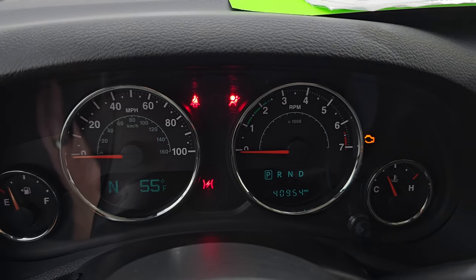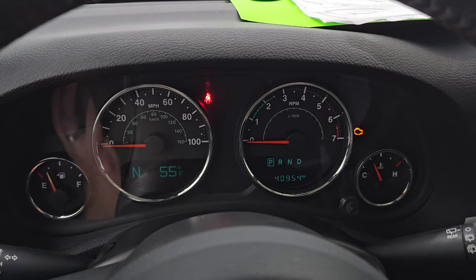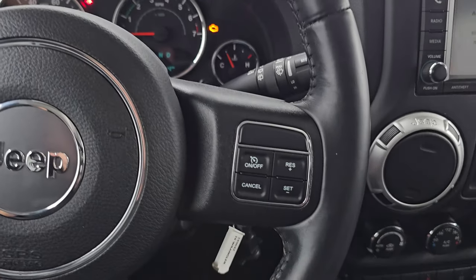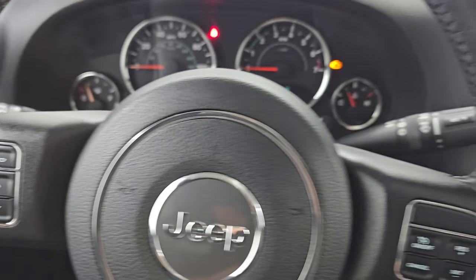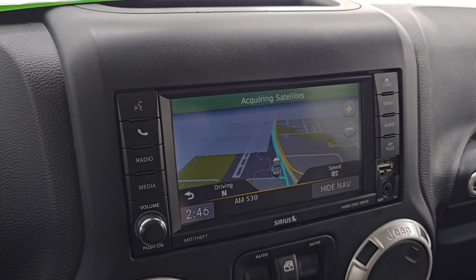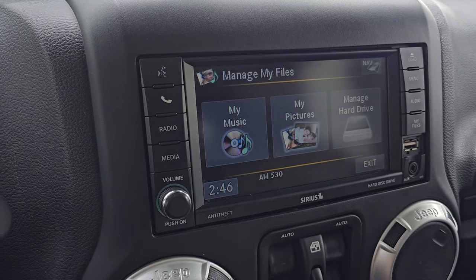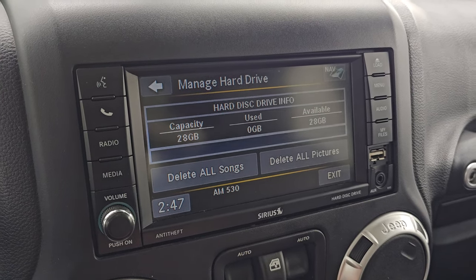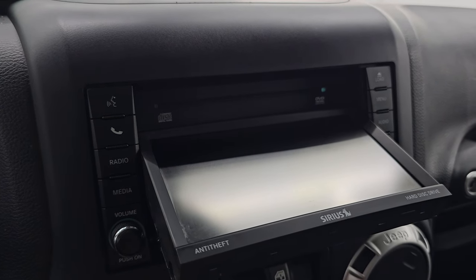This Jeep only has 40,954 miles — wow, this is definitely a gem. The compass and outside temperature display and instrument cluster are very nice and clean. Comes with the leather-wrapped multi-function steering wheel: cruise controls on the right, Bluetooth and information center controls on the left, and audio controls on the back of the steering wheel. This one has the Uconnect 430N radio which gives you the factory navigation system — you can see that is working nicely. You get AM/FM and Sirius satellite radio capabilities, and you can hook up a USB. It also has 28 gigabytes of internal storage space.